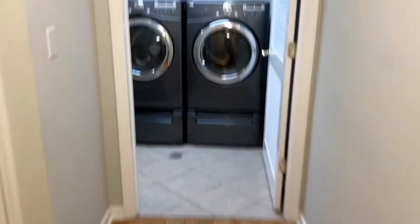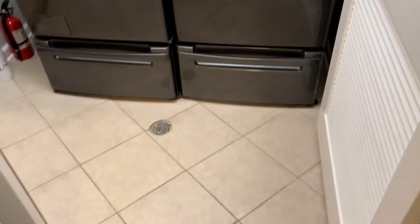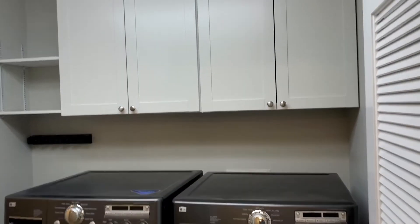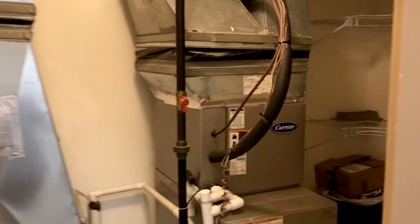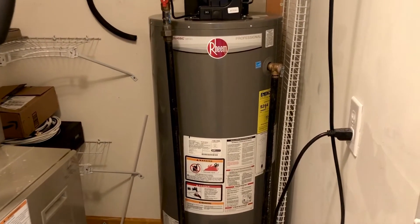All hardwood throughout, upstairs and downstairs. Laundry room with a full-size washer and dryer, tiled floor, and a nice amount of storage. Your HVAC room, and still more storage here. The water heater was replaced in December of 2016, and there's more storage here as well.